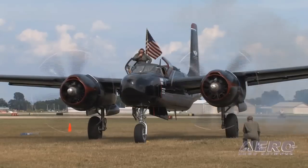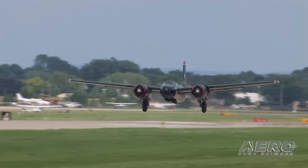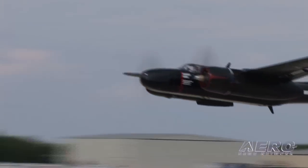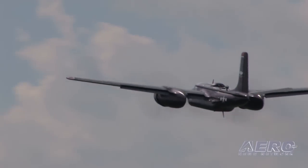You'll see the frontal area on this is really not very big — that equates to low drag and high speed. There's a red line on this airframe at 424 miles an hour if the bomb bay doors are open; it'll go faster than that if they're closed. A lot of our information comes from veterans who actually flew them. I've talked to three people on the ramp here at Oshkosh who were in these airplanes and claim to have hit 500 miles an hour in dives.